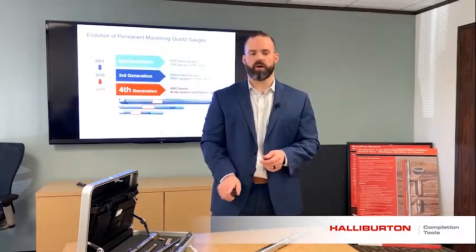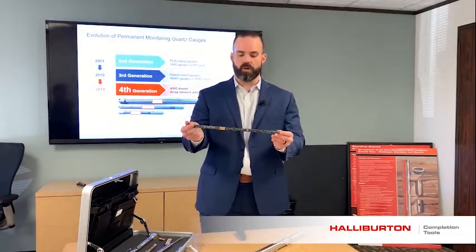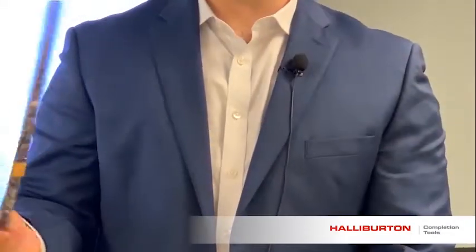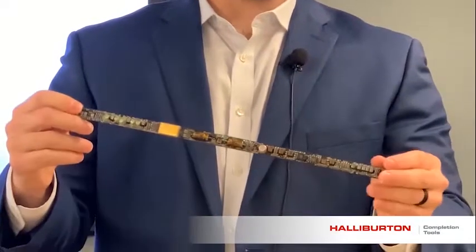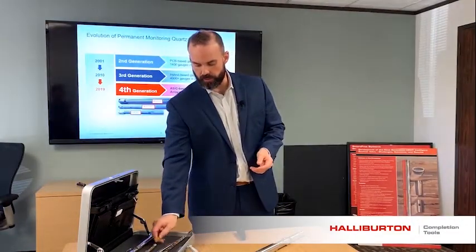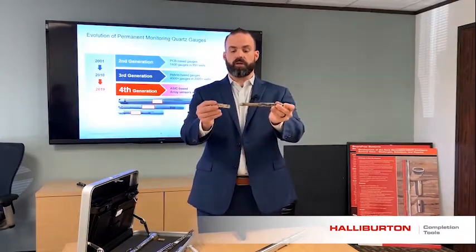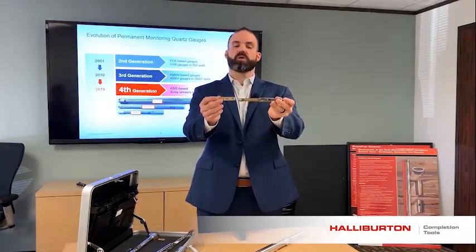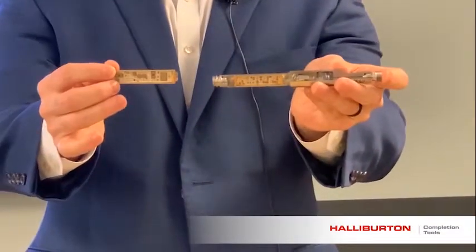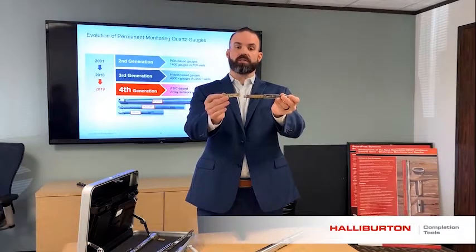We'll talk about the evolution of quartz technology over the years. So 20 years ago, we were installing quartz gauges with PCB technology — these are electronics driving the gauge. And 10 years ago, in the 2010 timeframe, we launched the Rock Hybrid gauge. The Rock has two hybrid boards in it, and basically this is the product we get from Quartzstein. This is Halliburton's Rock Hybrid.